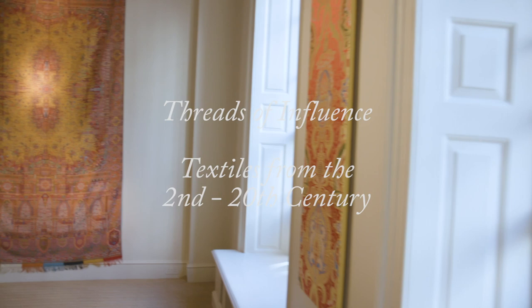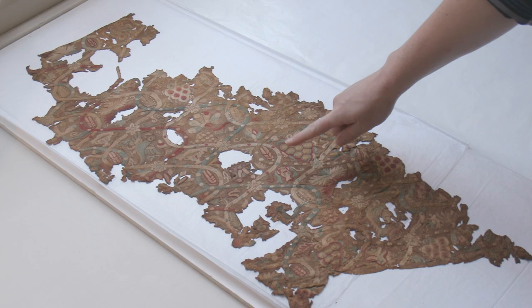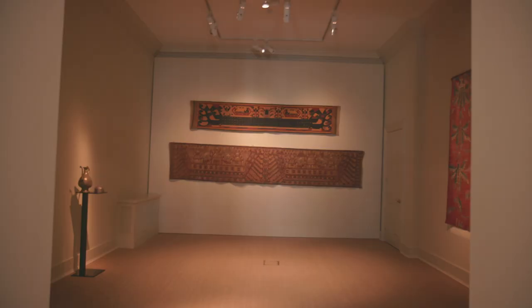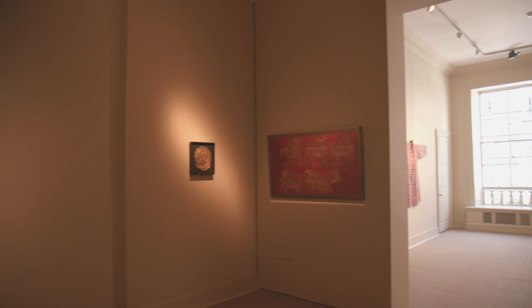We present 'Threads of Influence: Textiles from the 2nd to the 20th Century.' This wide-ranging small group of works we have assembled are united by their interplay of design influences from across the globe and by their role as symbols of power, authority, and social status. Together they form a fascinating story on the social history of their time and on the importance and impact of world trade going back for nearly two millennia.